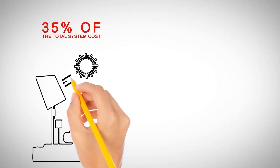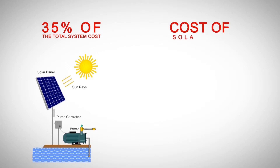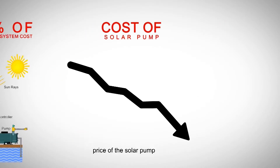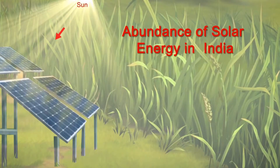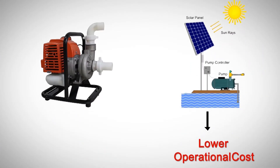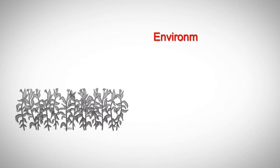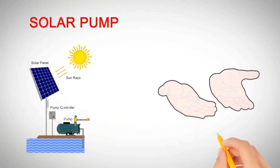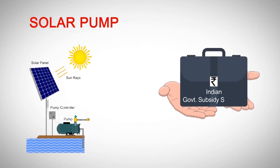As solar panels account for more than 35% of the total cost of solar pumps, the overall price of solar pumps has come down with the declining price trend of solar panels. Benefits include the abundance of solar energy in India, lower operational and maintenance costs compared to diesel pumps, and being environment friendly.